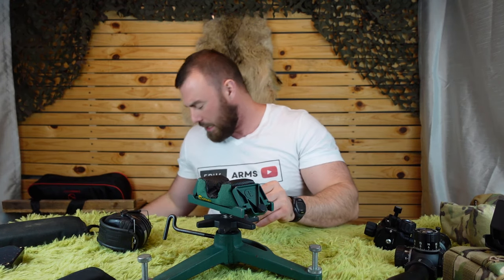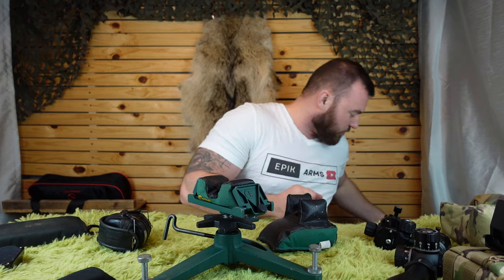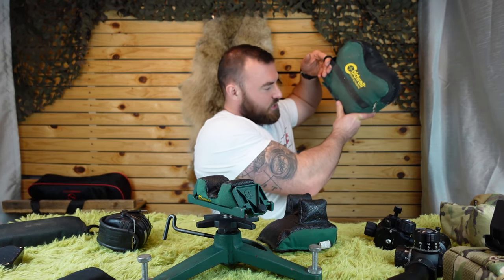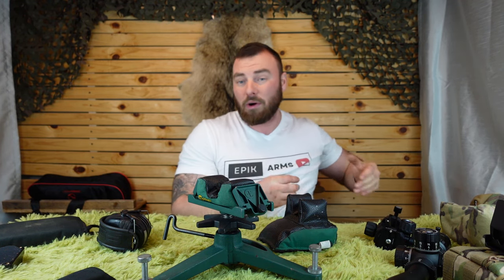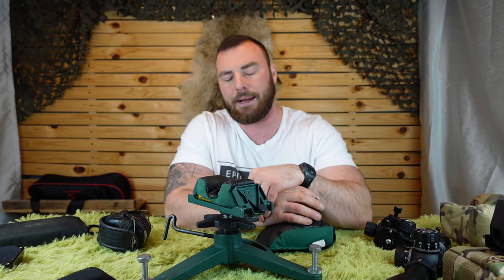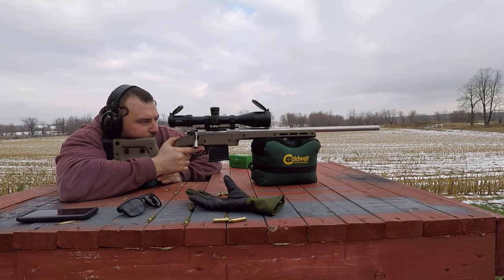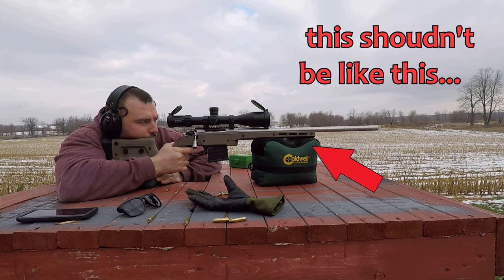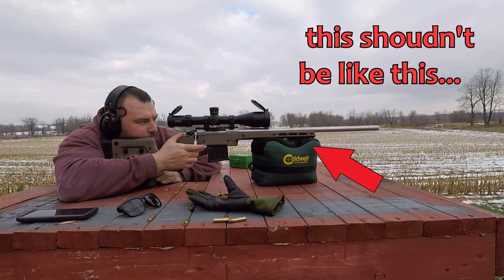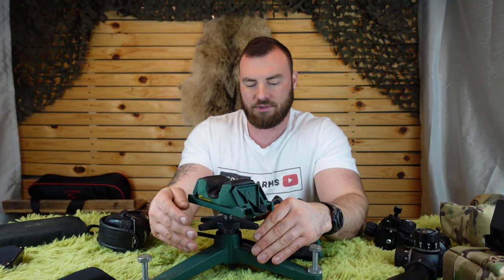First and foremost is your static shooting bag. I've been using the Caldwell The Rock shooting rest for about three or four years and it has served me very well. Before that I was using a different Caldwell product — as you can see it's losing a little bit of its grain — it worked all right, but stocks are made a little differently, and with some stocks you kind of have to raise that front rest so it fits properly with your rear rest.